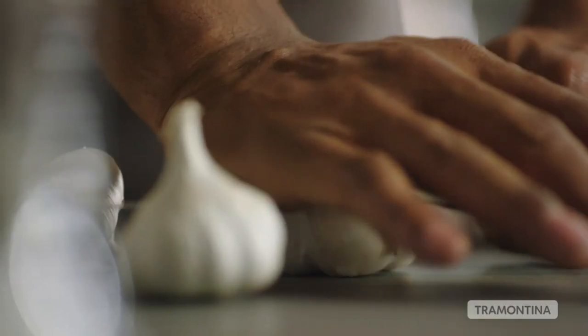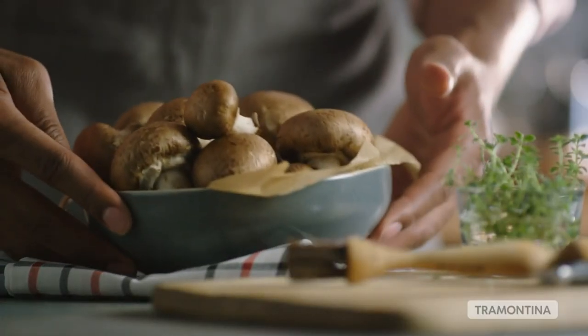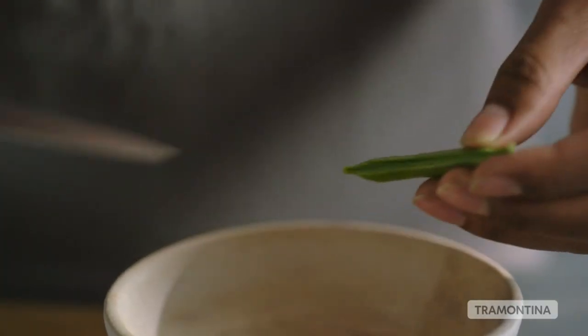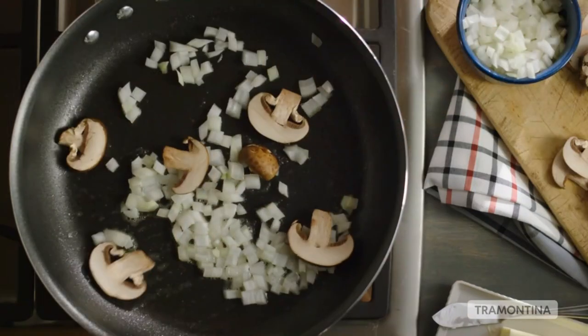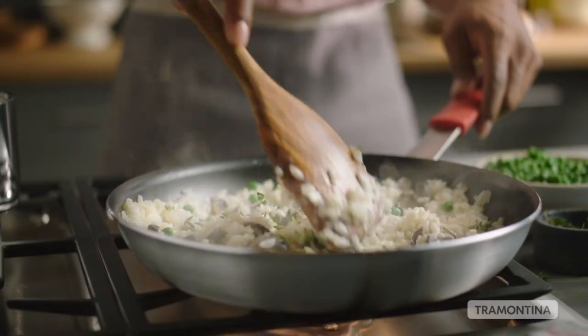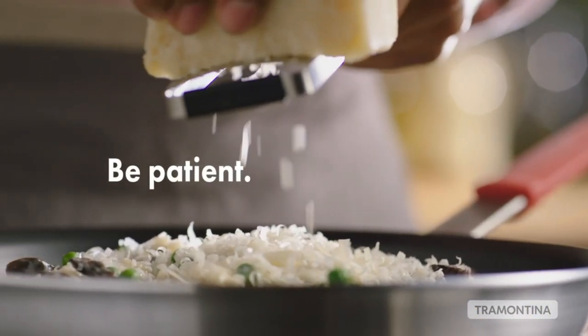The Tramantina 535DS Professional Aluminum Non-Stick Restaurant Fry Pan is an excellent investment for anyone who values quality and performance in their cookware. Its exceptional durability, even heat distribution, and superior non-stick coating make it an essential tool for any kitchen. Whether you are a professional chef or a home cook, one of the things that make this fry pan stand out is its exceptional value.